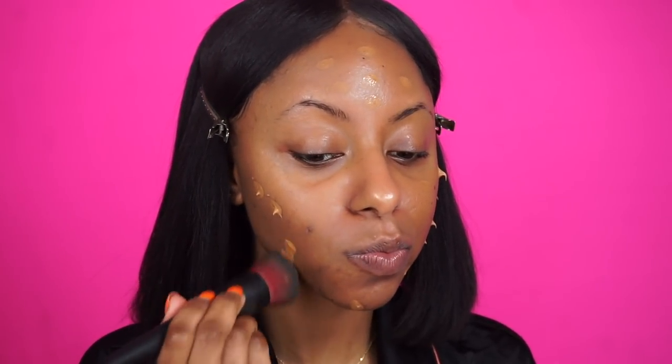Let me know if you guys have tried this foundation — you probably have, I'm just really late! So let me know how you like it. Let's go in — I'm just going to stipple this in.